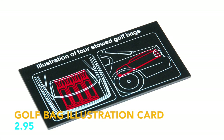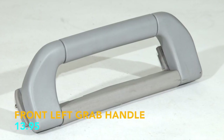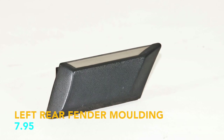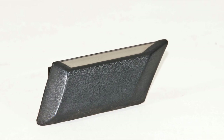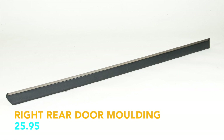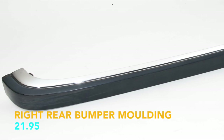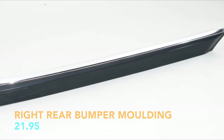Glove box handle, $79.95. Cuff bag illustration card, $2.95. Left grab handle, $13.95. Left rear fender molding, $7.95. Left rear door molding, $25.95. Right rear door molding, $25.95. Left interior door handle, $11.95. Right rear bumper molding, $21.95.